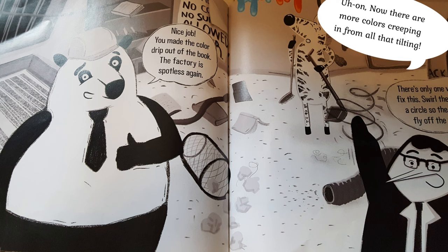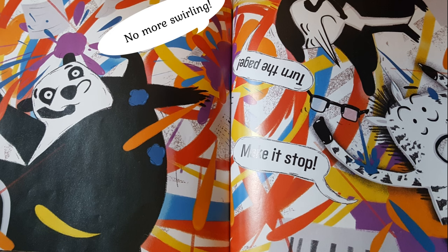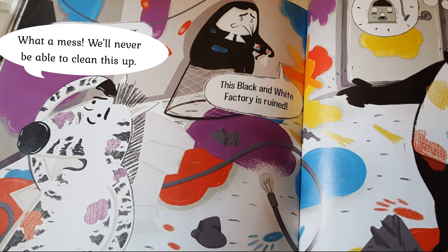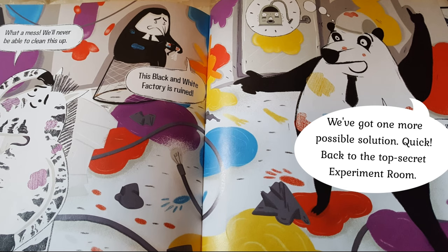Uh oh! Now there are more colors creeping from all that tilting! There's only one way to fix it. Turn the book in a circle so the colors fly off the page! No more swirling! Turn the page! Make it stop! What a mess! We'll never be able to clean it up! This black and white factory is ruined!